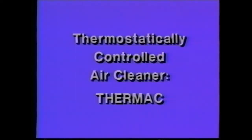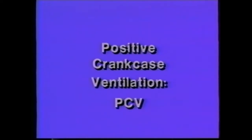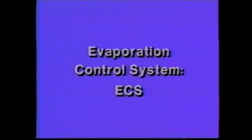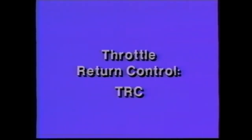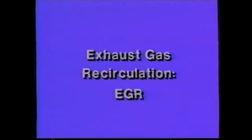The thermostatically controlled air cleaner, or Thermac; early fuel evaporation, EFE; positive crankcase ventilation, PCV; evaporation control system, ECS; throttle return control, TRC; air injector reactor, AIR; and exhaust gas recirculation, EGR.